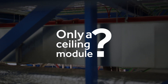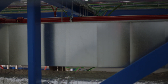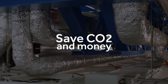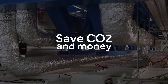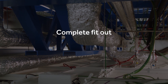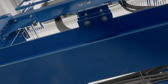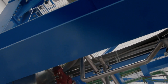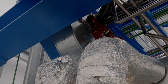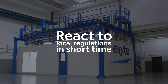Why is it only a ceiling module? XSL is created from Excite's experience with modular assembly of complete facilities. By not transporting air around the globe, we can save a lot of CO2 and money. We can deliver the walls and the complete fit-out of the clean room based on the client's wishes — sourced locally or transported with reduced effort to your build site anywhere in the world. We have three different production areas so XSL can react to local regulations in a short time.